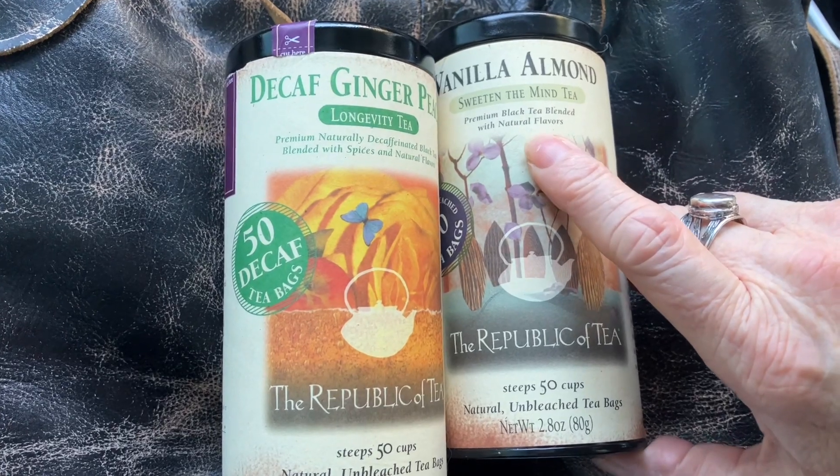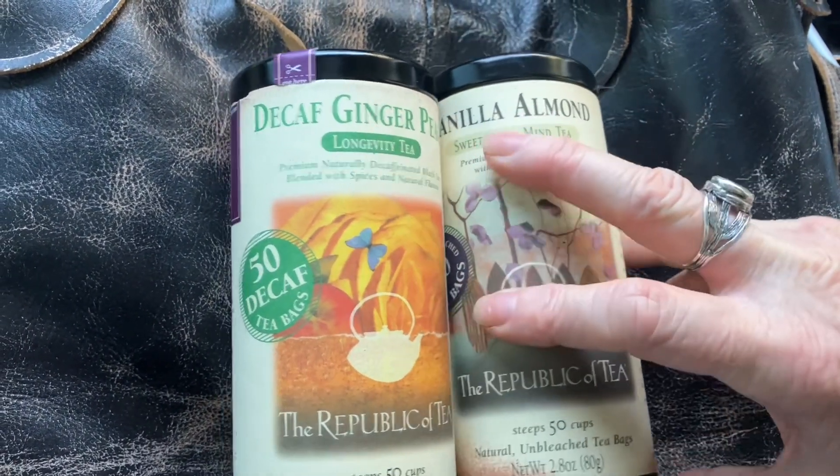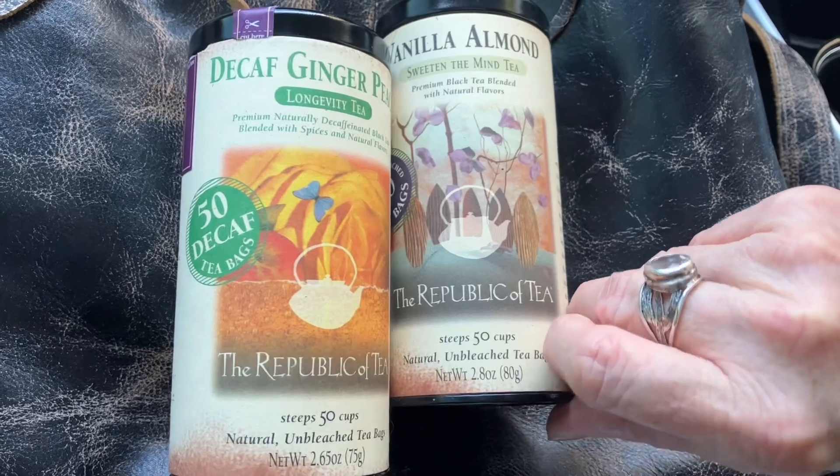This is vanilla almond and it has black tea in it. Because I was expecting something more natural, especially coming from this beautiful bottle container, the Republic of Tea.